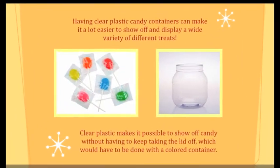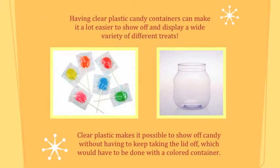Plastic candy containers. Having clear plastic candy containers can make it a lot easier to show off and display a wide variety of different treats. Clear plastic makes it possible to show off candy without having to keep taking the lid off, which would have to be done with a colored container.